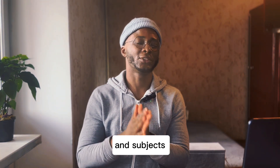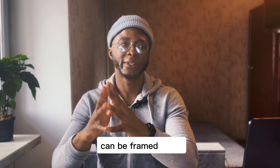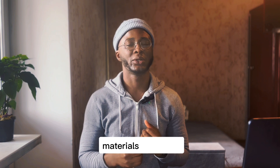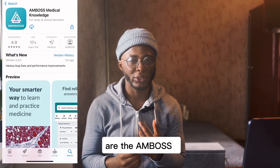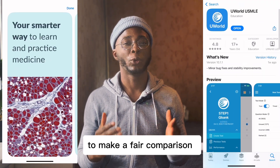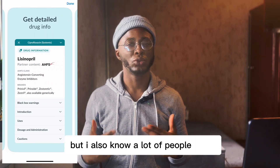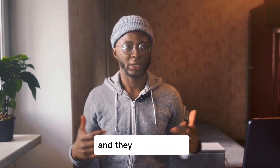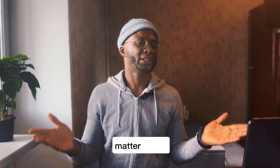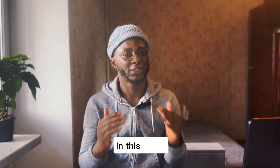For practice studying, this is when you are doing different questions from different topics and subjects to test your knowledge and understand how different questions can be framed from the same concept. The two most popular resources are the Amboss question bank and the UWorld question bank. I won't be able to make a fair comparison between the two because I only used UWorld and I passed, but I also know many people who used only Amboss and also passed. Whichever question bank you use might not matter much.